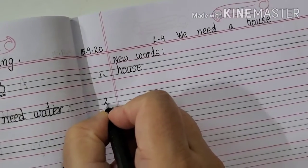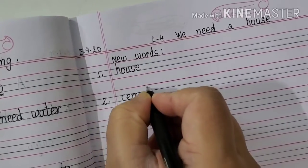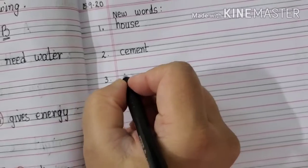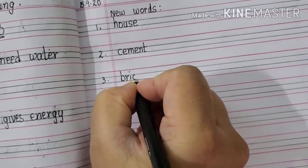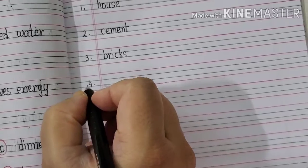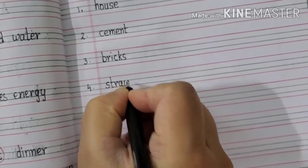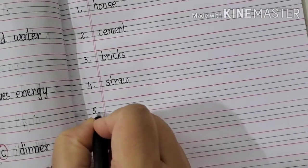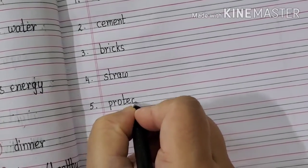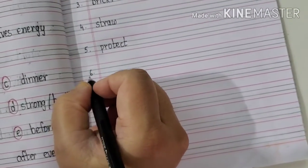Two, in the margin line: Cement. C-E-M-E-N-T. Cement. Three, in the margin line: Bricks. B-R-I-C-K-S. Bricks. Four, in the margin line: Straw. S-T-R-A-W. Straw. Fifth one will be Protect. P-R-O-T-E-C-T. Protect.